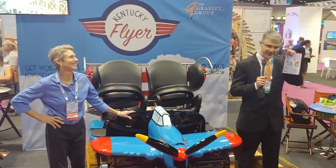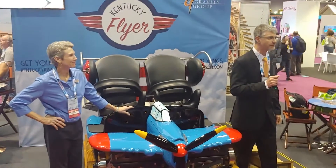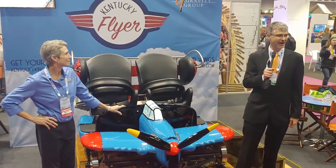We have it memorized because in our contract that's like the most important date. April 17th — get ready to fly in Kentucky.